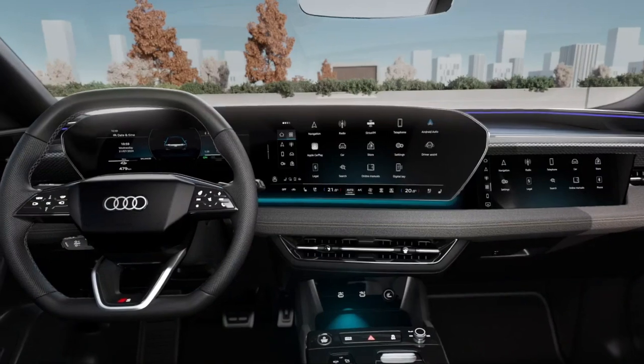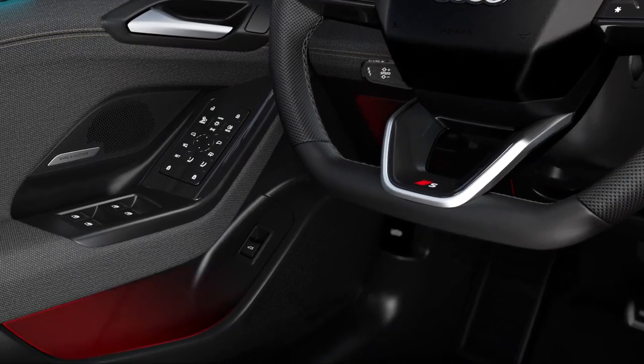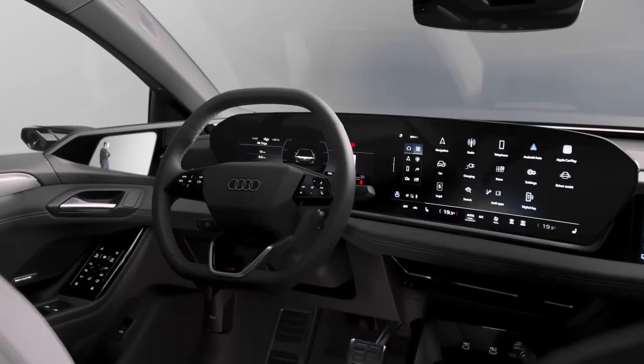Stepping inside, you're immediately captivated by a sweeping panorama of digital displays. A standard 11.9-inch virtual cockpit instrument cluster keeps the driver informed, while a 14.5-inch touchscreen commands infotainment.